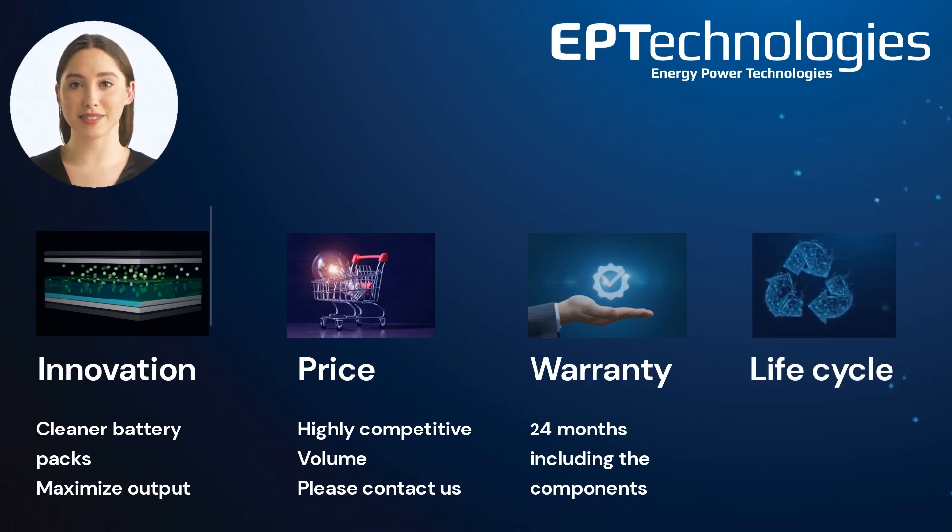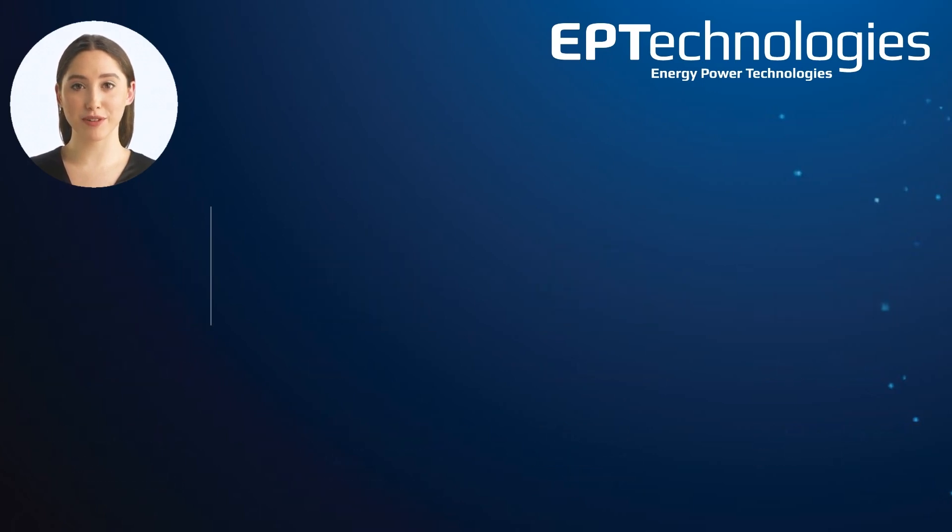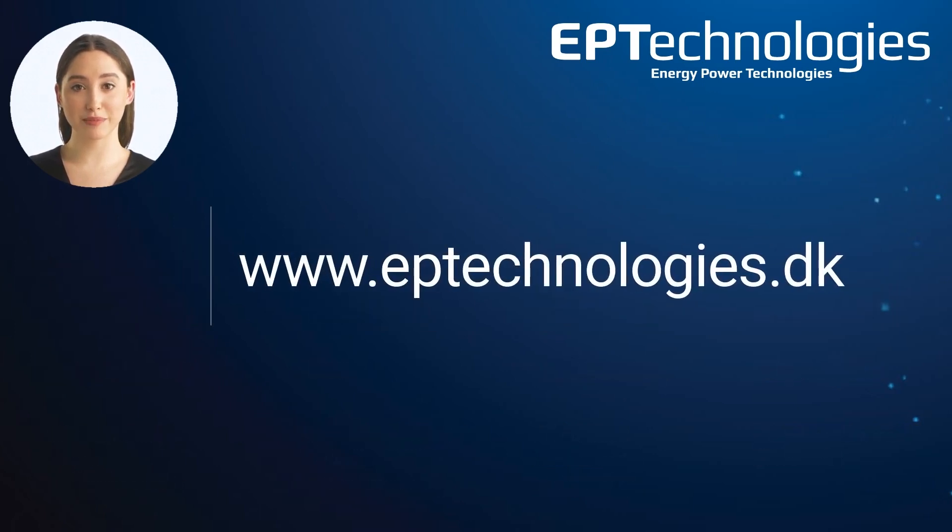We are working on a proper life-cycle strategy for the lithium batteries to be in place, and recycling is a part of this. If you would like to know more, please check out our website and get the overview of what we do: www.eptechnologies.dk